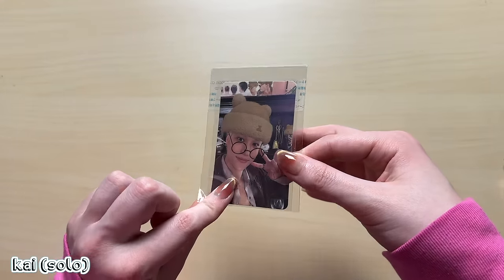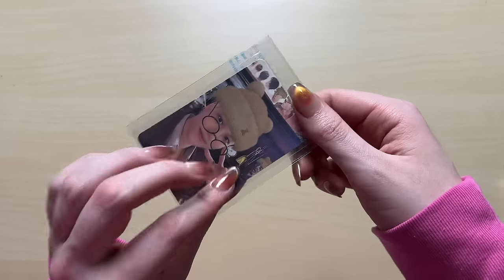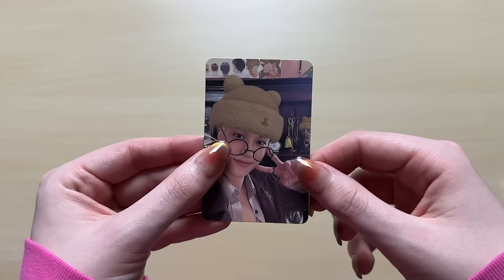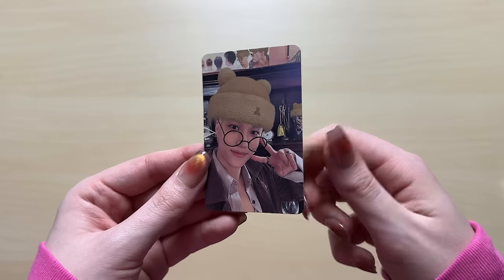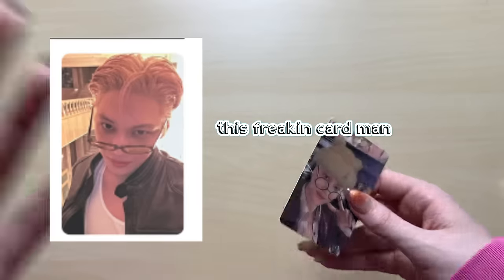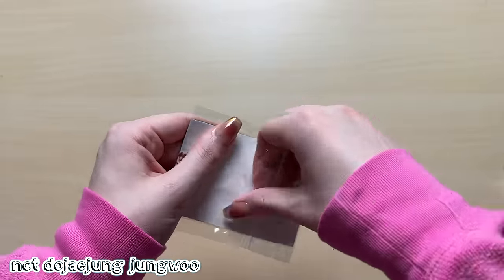We have a Kai Rover photocard. This is the second last card I needed. The very last card I need I actually can't find anywhere. I don't know what to do - if anyone has it, please reach out to me. We have another Jungwoo photocard. Another Jungwoo photocard from Dojaejung Perfume. I'd say it's mostly Dojaejung Perfume and some THE BOYZ cards - I was desperately trying to complete collections.